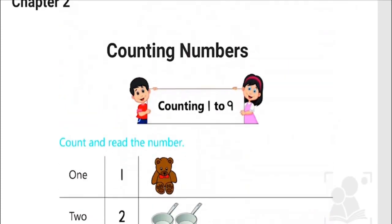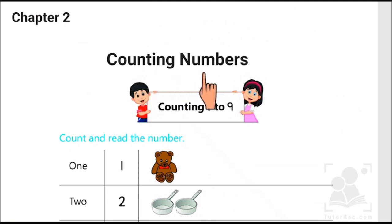In today's chapter number two, we learned counting numbers from one to nine. I hope you enjoyed today's video. I'll be back with some more learning and fun-based activities and lectures. Till then, take care of yourselves. Bye bye.